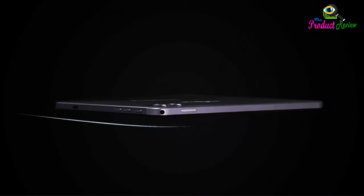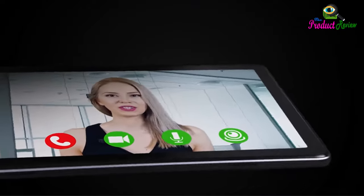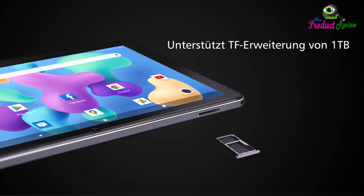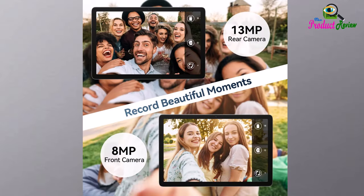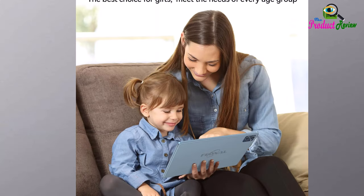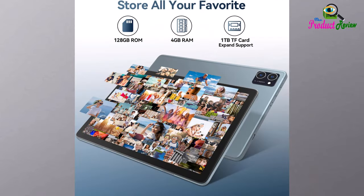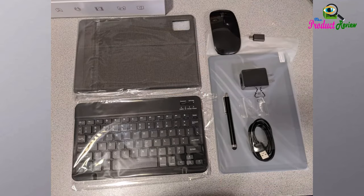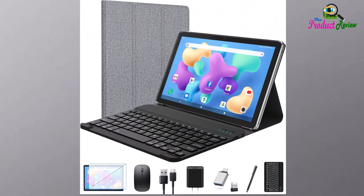Powerful built-in dual speakers provide an unparalleled audio experience with balanced sound. Built-in 13MP rear and 8MP front cameras support daily use, online meetings, and video calls. User-friendly Android 12 system is easy for both the elderly and children. Supports 2.4G and 5G dual-band Wi-Fi and Bluetooth 5.0 for reliable wireless connectivity anywhere.